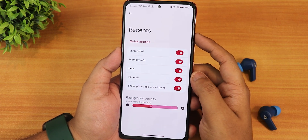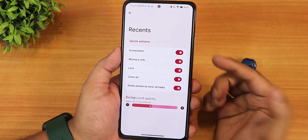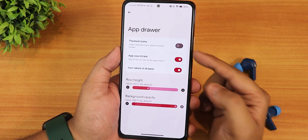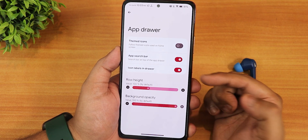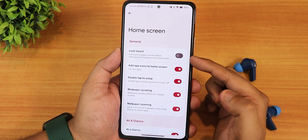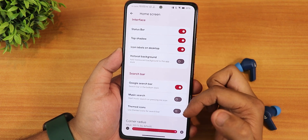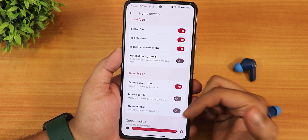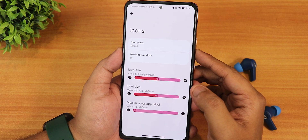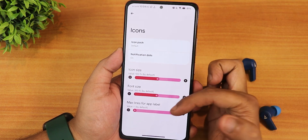In recents we have all options: screenshot, memory info, lens, clear all, and even a shake phone to clear all tasks option, plus background opacity changing. In the app drawer we have themed icons, app search bar, icon labels in drawer, row height, and background opacity customization. In home screen settings we have lock layout, add icons, double tap to sleep, wallpaper scrolling and zooming, at a glance, and more features like music search and themed icons. Icon pack changing is also available and we have notification dots, icon size, font size, and max lines for app label customization.